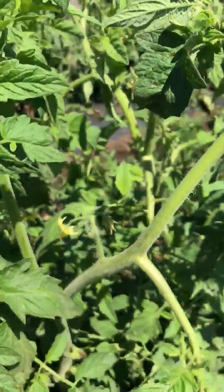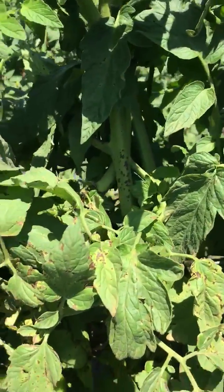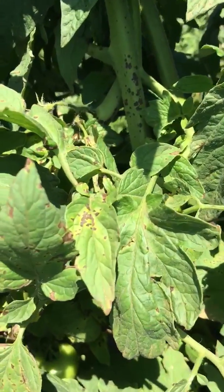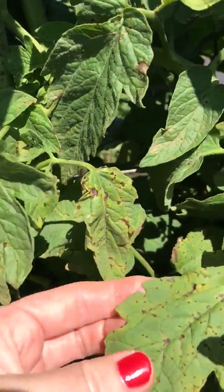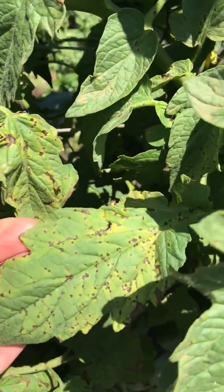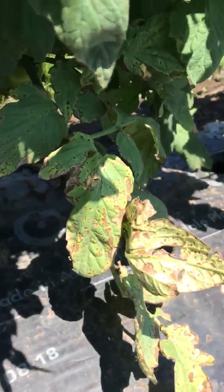But where this all started was down the bottom. As we move down the plant, you can see some of the bacterial disease in here, and you can see where it really started down the bottom where it really got affected.